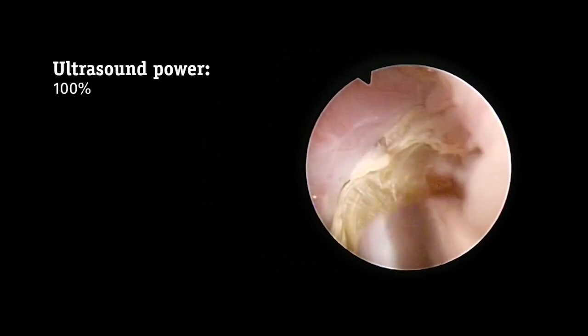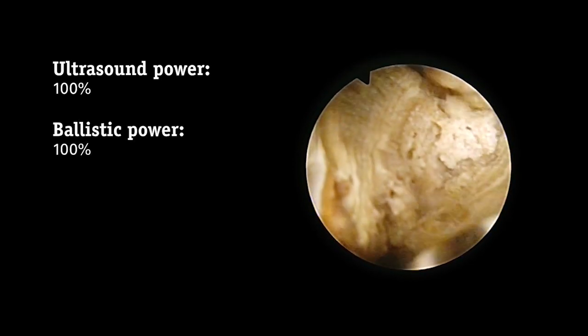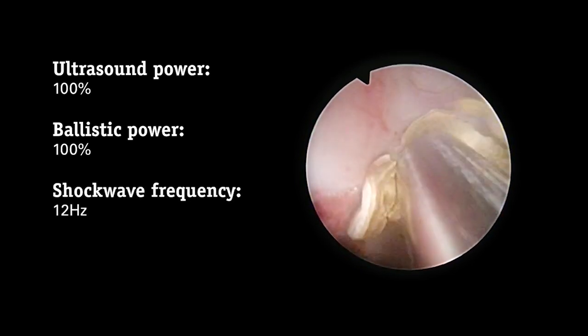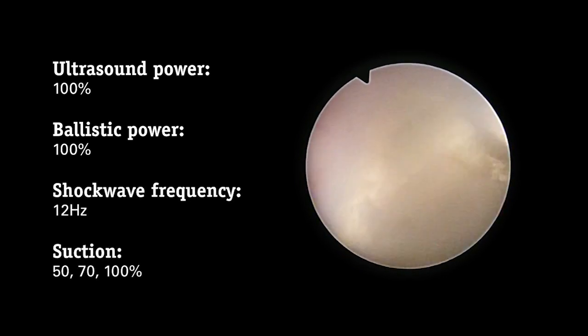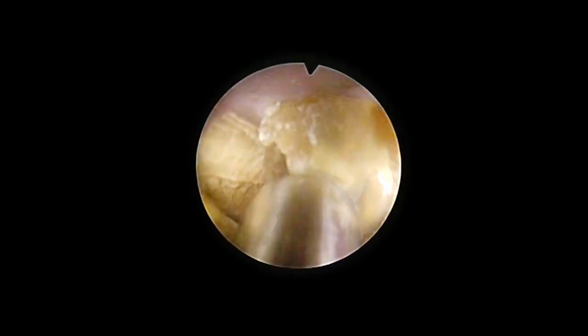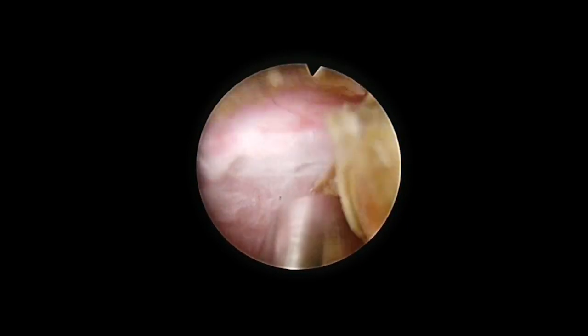The Trilogy energy and suction settings are ultrasound power at 100%, shockwave or ballistic power at 12 Hz, and suction varied between 50, 70, and 100%. You can see Trilogy's fragmentation and suction abilities at work here. The ballistic energy creates fractures in the dense stones, while the ultrasound grinds down the stone fragments to removable pieces. Finally, the probe's wider inner lumen allows for the removal of larger fragments.